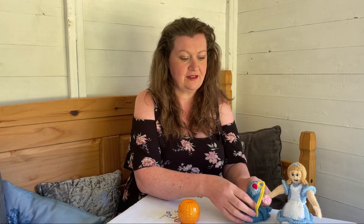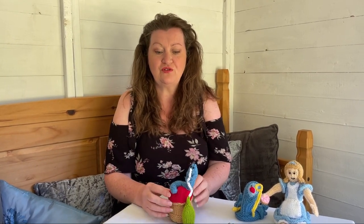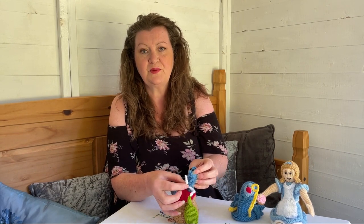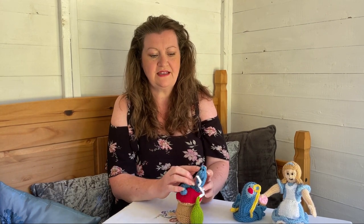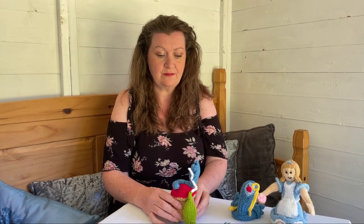There's the blue caterpillar - do you remember him? 'Who are you?' There he is, sitting on his mushroom. I can't remember which side gets bigger and which gets smaller. He's got little arms holding it so it goes up and down. I've used five millimeter black beads for the eyes - having beads for eyes really makes them come alive and gives them a cartoony feel.